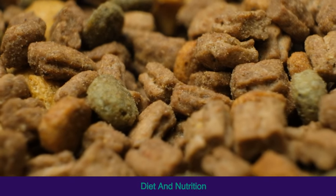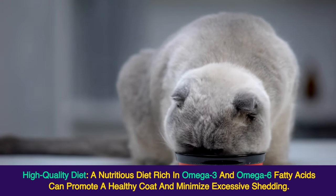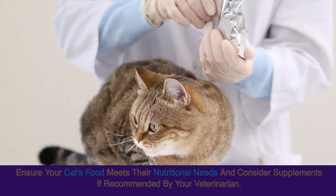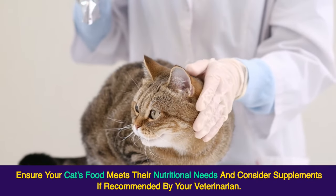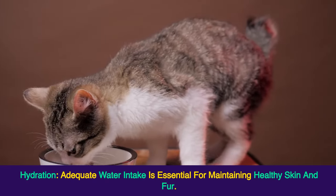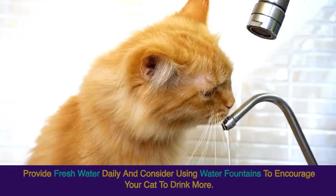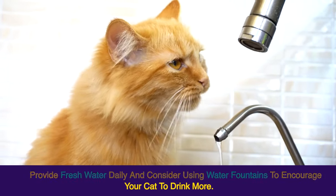Diet and Nutrition — High Quality Diet: A nutritious diet rich in omega-3 and omega-6 fatty acids can promote a healthy coat and minimize excessive shedding. Ensure your cat's food meets their nutritional needs and consider supplements if recommended by your veterinarian. Hydration: adequate water intake is essential for maintaining healthy skin and fur. Provide fresh water daily and consider using water fountains to encourage your cat to drink more.